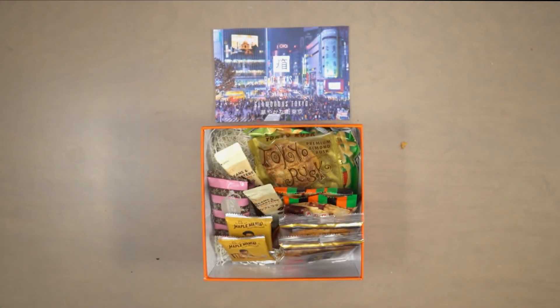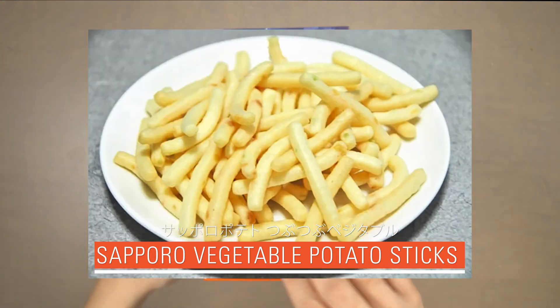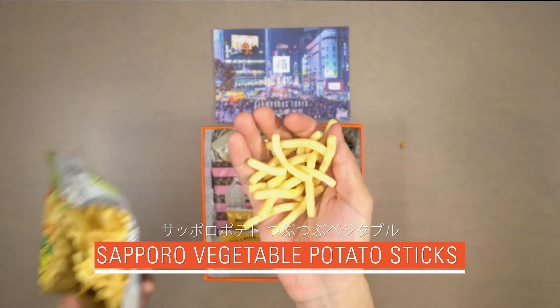Our tenth snack is Sapuro vegetable potato sticks. These crispy vegetable sticks are Japan's favorite potato snack and will soon be yours too. These are really really good.